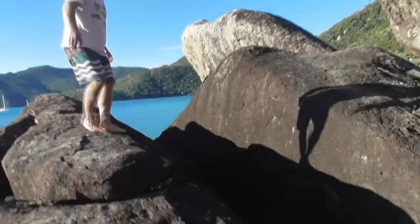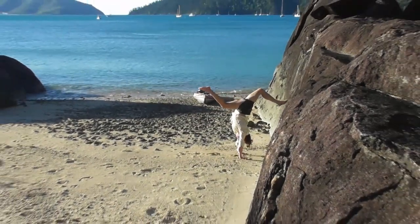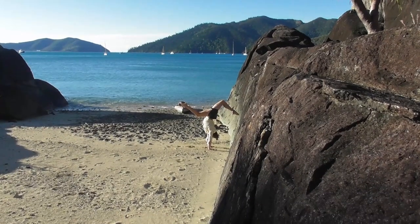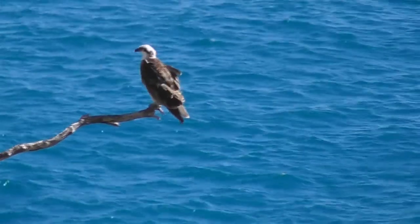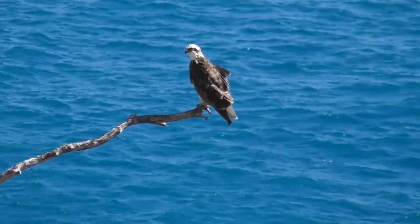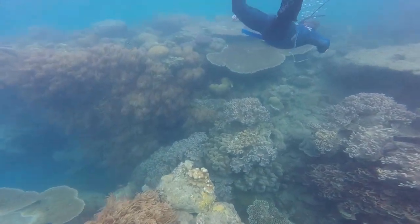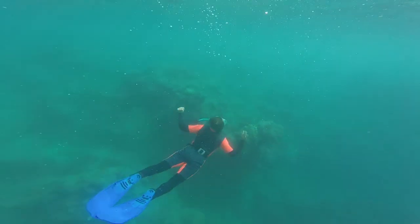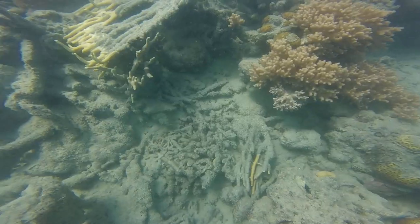After a bit of rock hopping and general rock appreciation it was time to get in the water. There was a mix of coral here — some really beautiful healthy corals and some corals that had survived being tipped on their side.